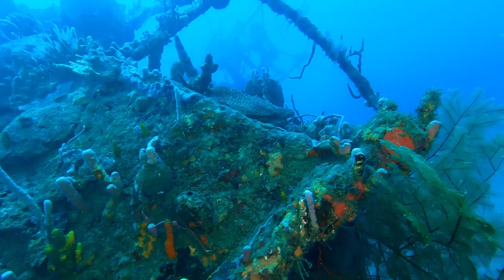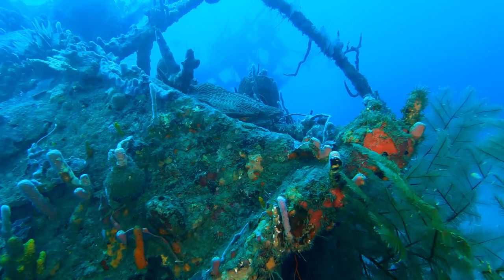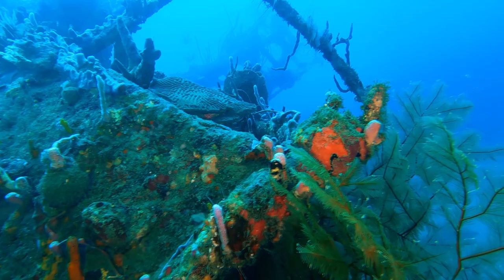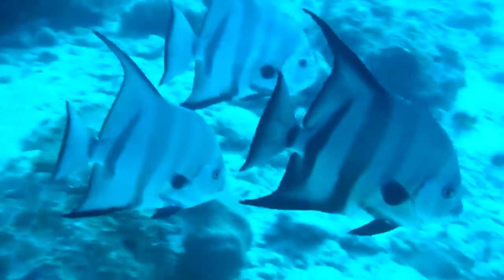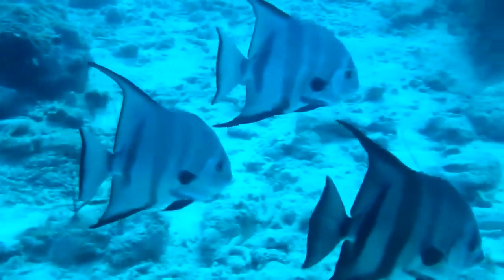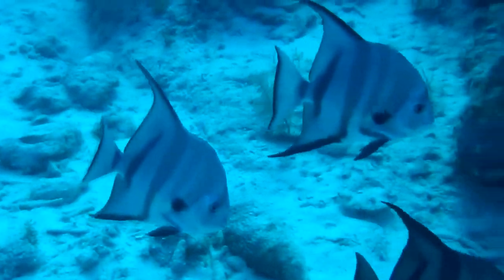These vertebrates live in coral reefs, along rocky shores, over shipwrecks, and venture into bays. The adults are often silver in color, with up to six black vertical stripes running down their sides. However, these can fade over time.